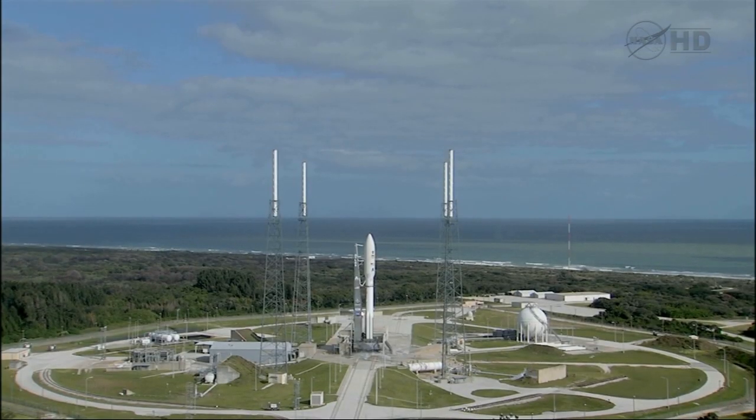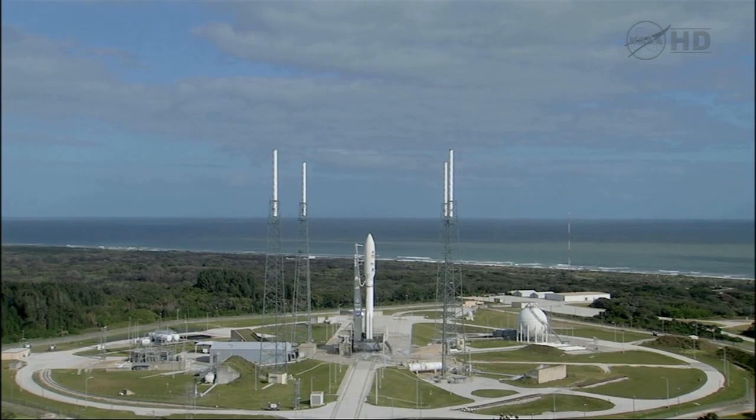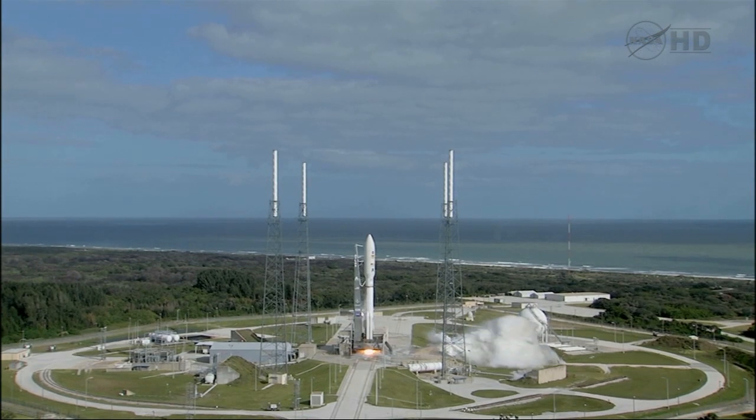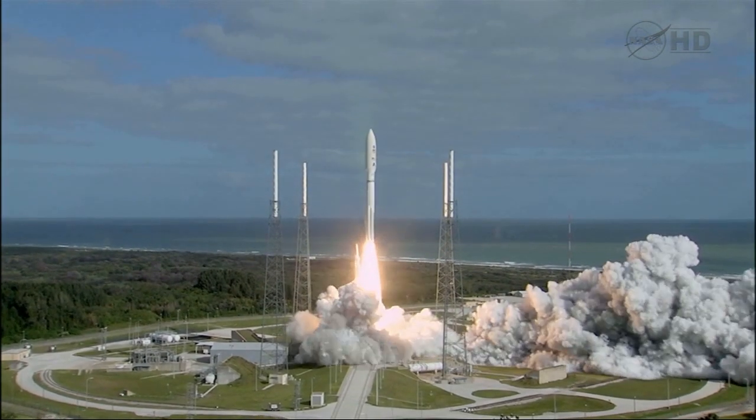T-minus 15 seconds. T-minus 10, 9, 8, 7, 6, 5, 4, 3, 2, 1, main engine start, 0, and liftoff of the Atlas V with Curiosity.